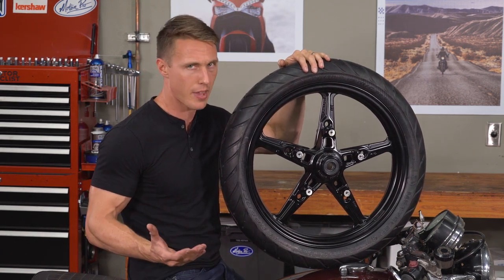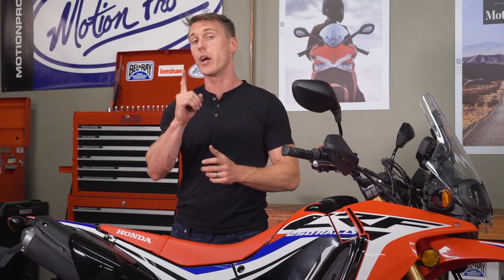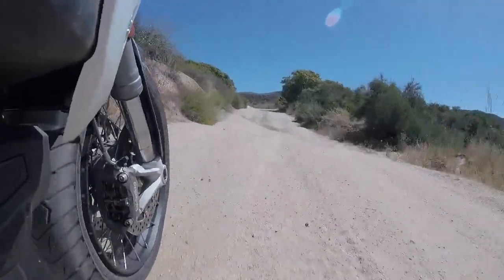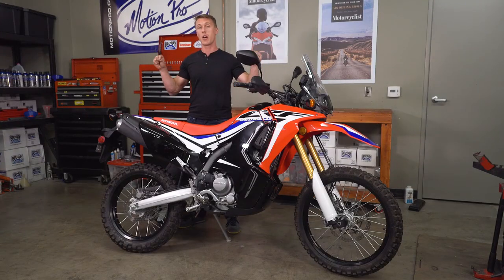So what's up with that? Spoked wheels still hold a fairly large market share because they outperform cast wheels in one key respect, and that is durability. Spoke wheels have some flex and some give, so they're much more tolerant of rough, abusive terrain, which is exactly why you would put them on a bike like this.